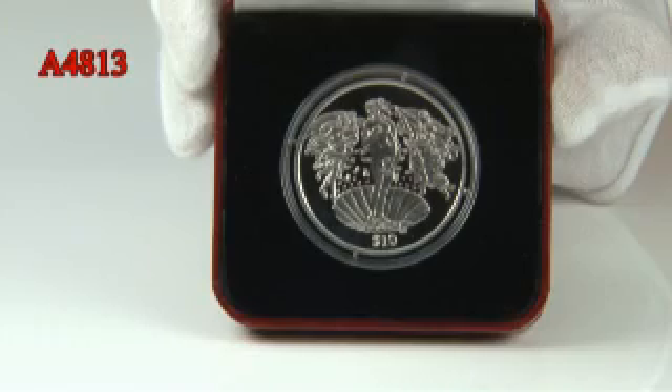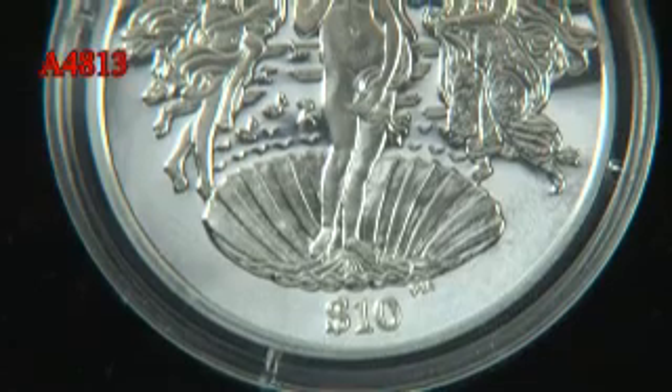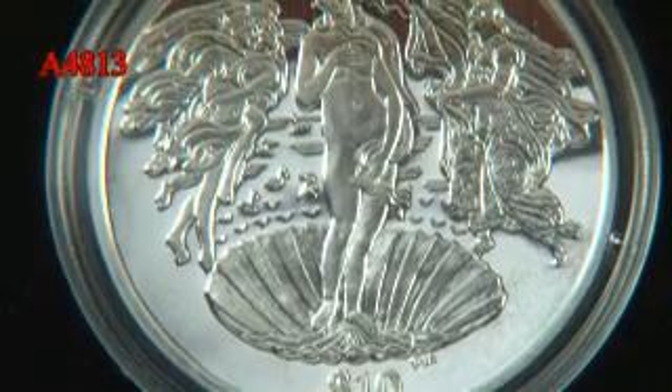It's been in probably some of the most famous museums in Florence and in Italy. Botticelli was one of the pioneers of Renaissance art, and this is one of his most well-known pieces.